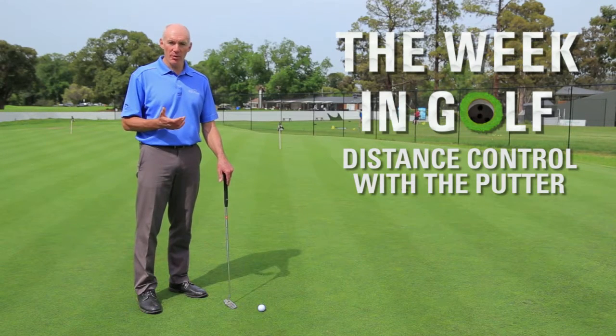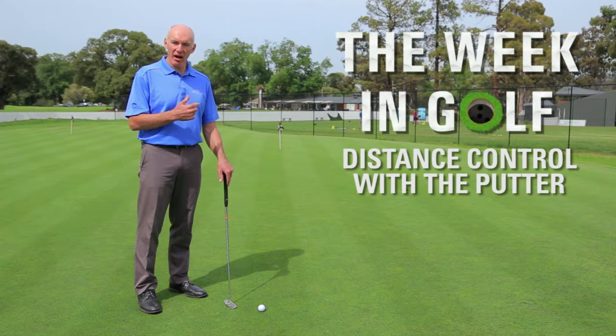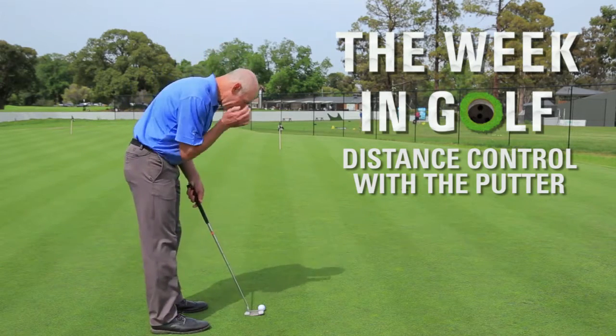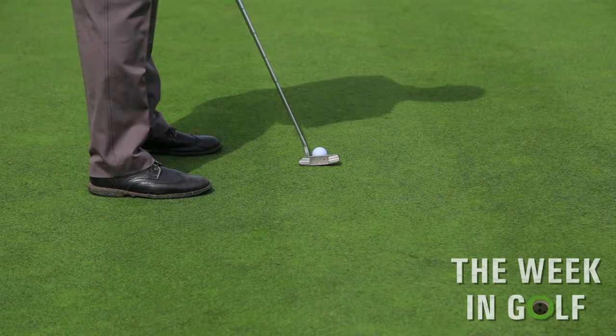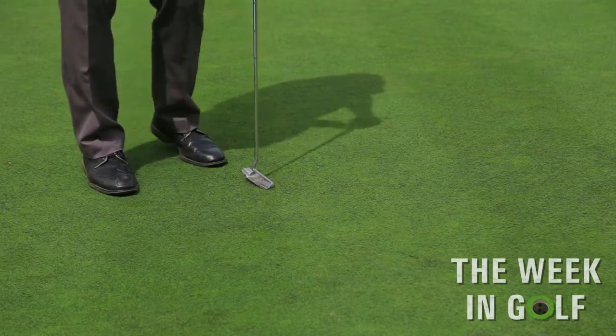So here's the drill that can help you a whole lot. What you're going to do is hit your putt at the hole and then turn away from that rolling ball and guess where it finishes. So if I aim up for this hole with the flag in it, I'm going to hit my putt toward the hole and then turn away and guess where that finished.